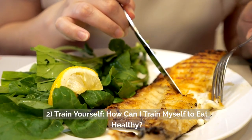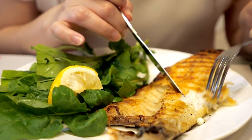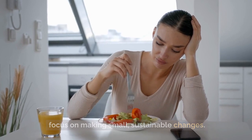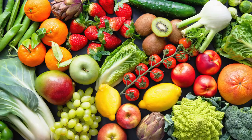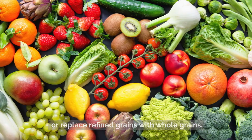Two: train yourself. Changing your eating habits takes time and effort. It's important to be patient with yourself and focus on making small, sustainable changes. One effective strategy is to gradually replace unhealthy foods with healthier alternatives. For example, swap sugary snacks for fresh fruits or replace refined grains with whole grains.